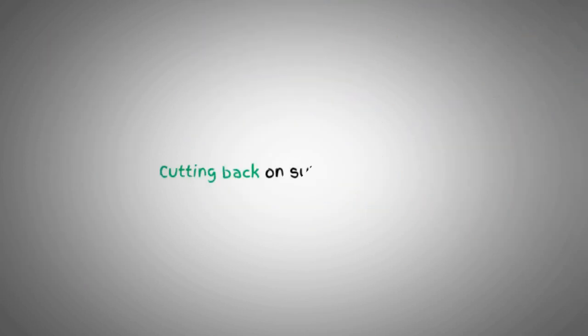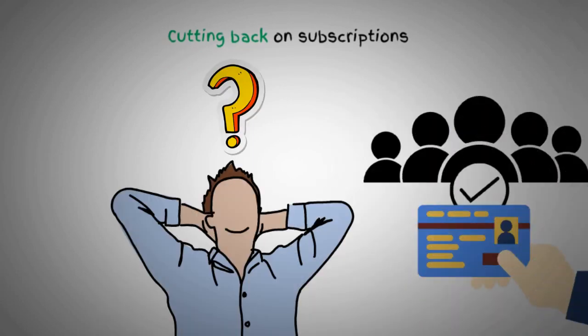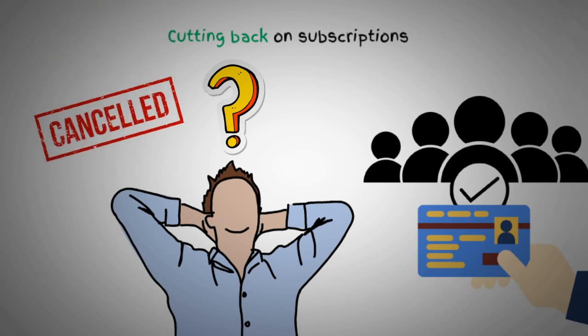Another great way to save money is by cutting back on subscriptions. Take a look at all the memberships you have, and ask yourself if you truly need them all. Consider canceling those you rarely use or find cheaper alternatives.